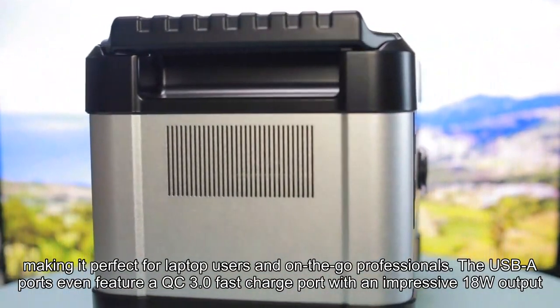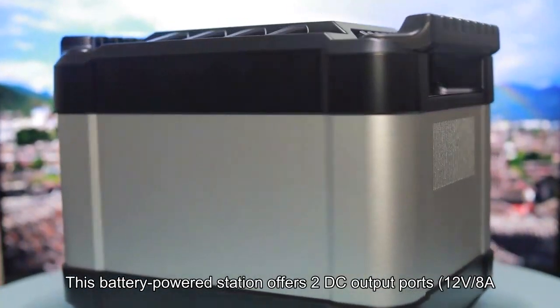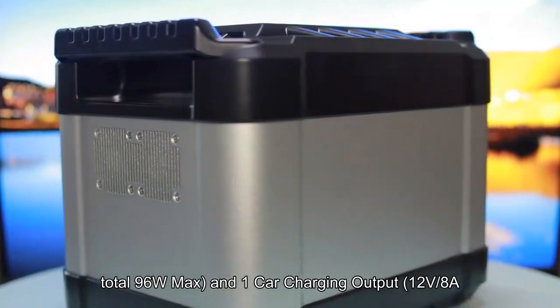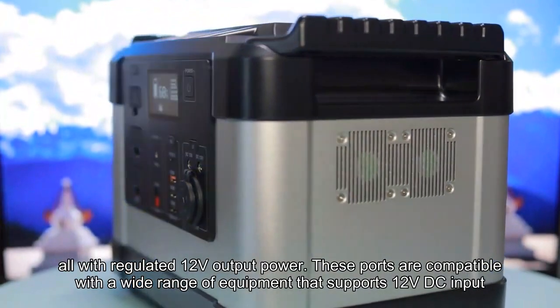The USB-A ports feature a QC3.0 fast charge port with an impressive 18W output. This battery-powered station offers two DC output ports at 12V-8A, totaling 96W max, and one car charging output at 12V-8A, 96W max, all with regulated 12V output power.